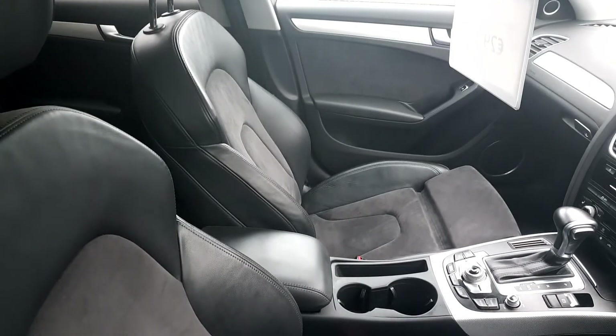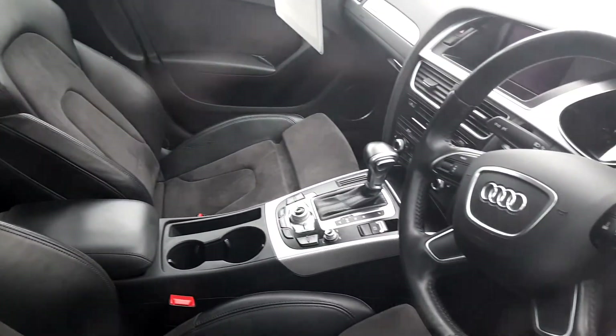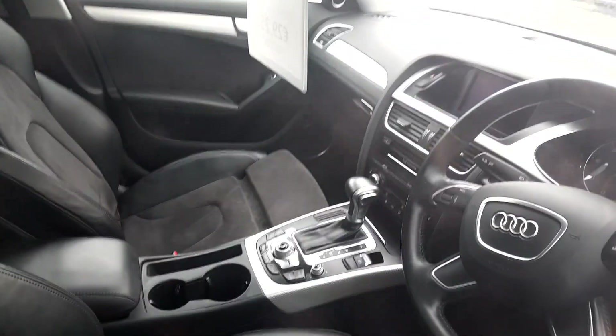The A4 Allroad features Alcantara and half leather seats. It's an automatic gearbox and also features dual zone climate control with front heated seats too.